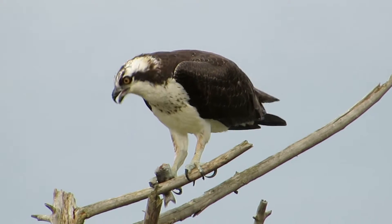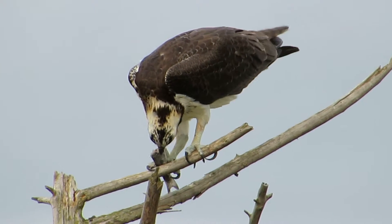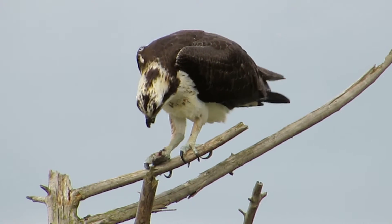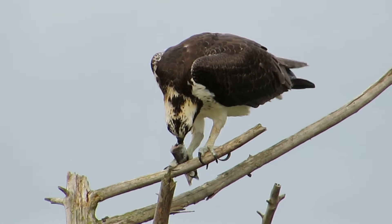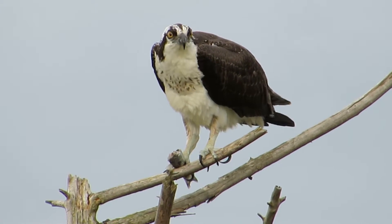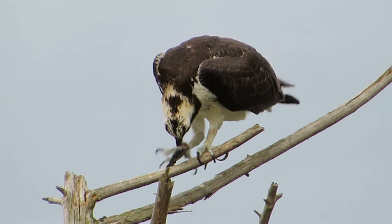He holds it right there to the limb. I don't know what kind of fish it was — maybe a perch or something like that, or it could be a sucker or a carp, a rough fish. This is a great view of this one having a snack.